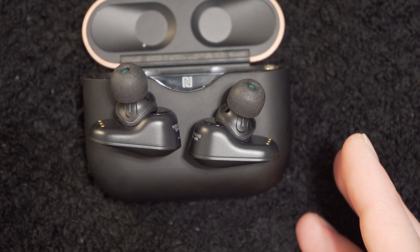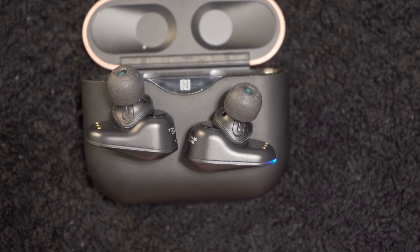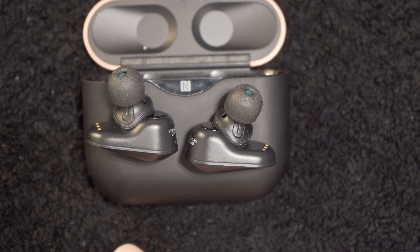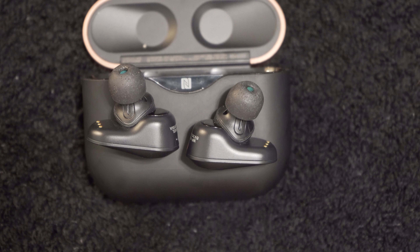If you guys have any questions or want to see me compare them directly to any of the headphones I mentioned, let me know in the comment section down below. Other than that, like, subscribe, and I'll see you guys in the next video.